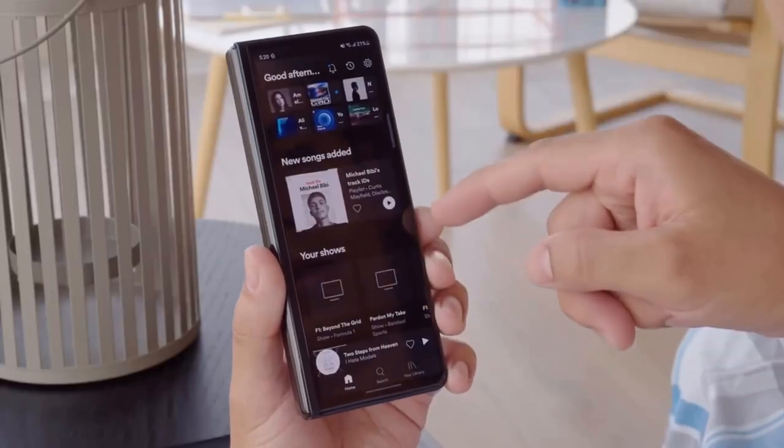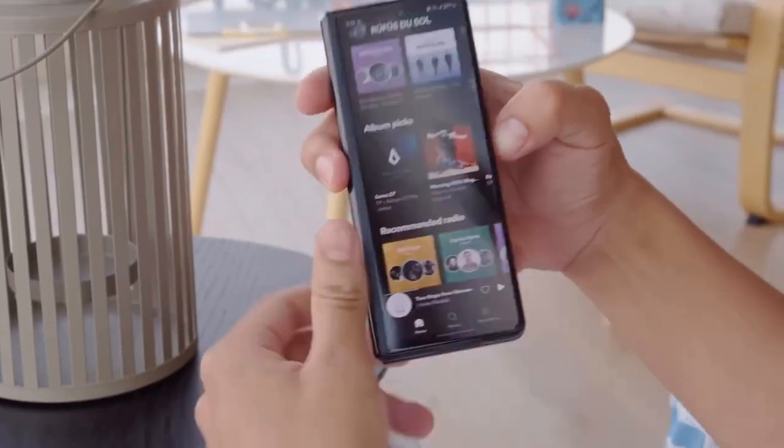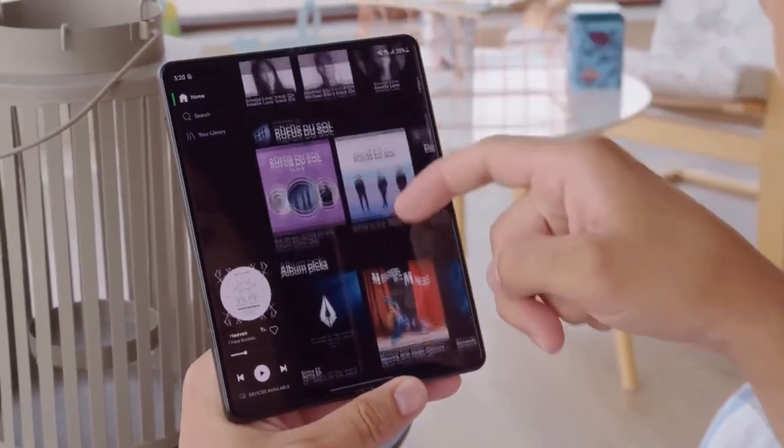Hello everyone, welcome back at Tech ET. With each new Samsung Galaxy Z Fold 4 leak, it sounds less like a smartphone and more like a tablet. And each new leak is proof of that.